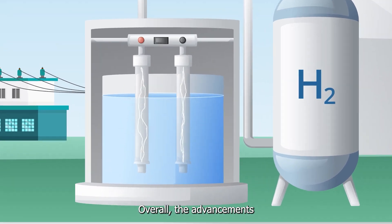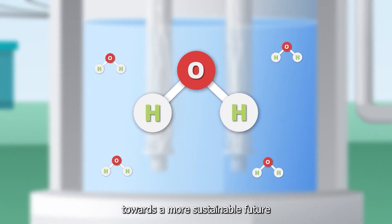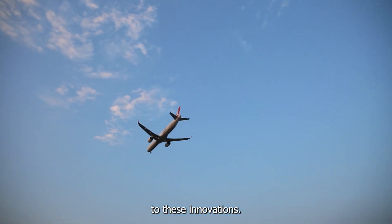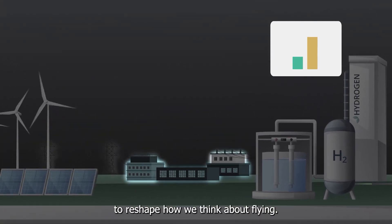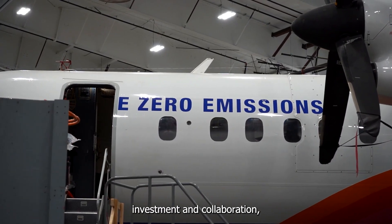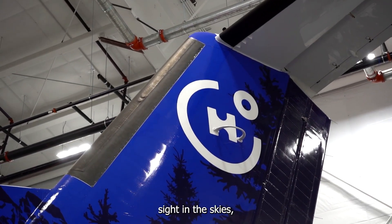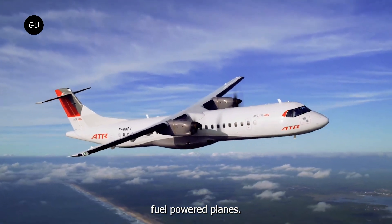Overall, the advancements in hydrogen aviation represent a significant step towards a more sustainable future in air travel. As technology progresses and the industry adapts to these innovations, it's clear that hydrogen has the potential to reshape how we think about flying. With continued research, investment, and collaboration, hydrogen-powered aircraft could soon become a common sight in the skies, offering a cleaner and greener alternative to traditional jet-fueled planes.